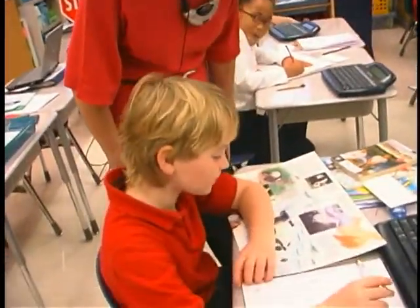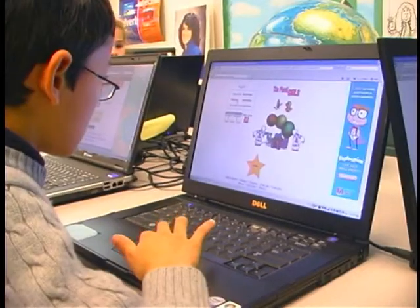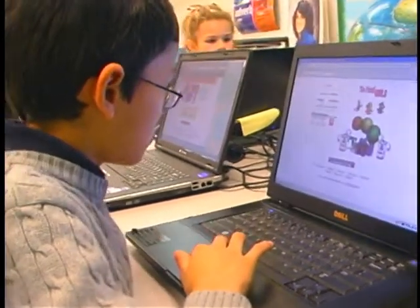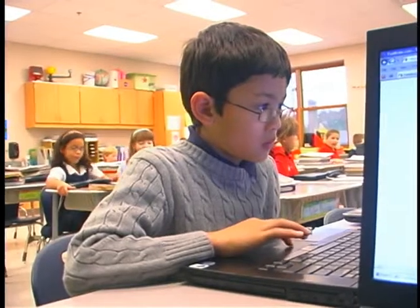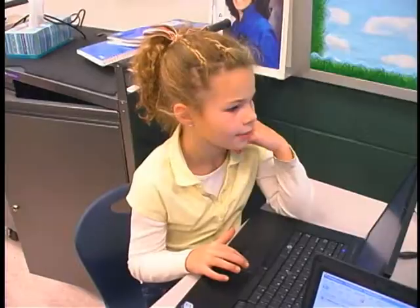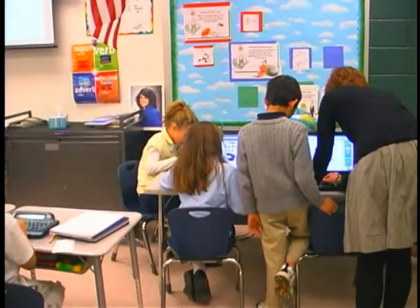We know that these kids really need to learn 21st century skills, and part of that is the technology component. So while most of these kids do have computers at home, not all of them do, and we're trying to give them exposure. We've been putting them on some games today to reinforce what we've been working on — nouns and verbs — reinforcing their common and proper nouns and plural nouns with a couple of different computer games the kids have gone on and had a chance to play.